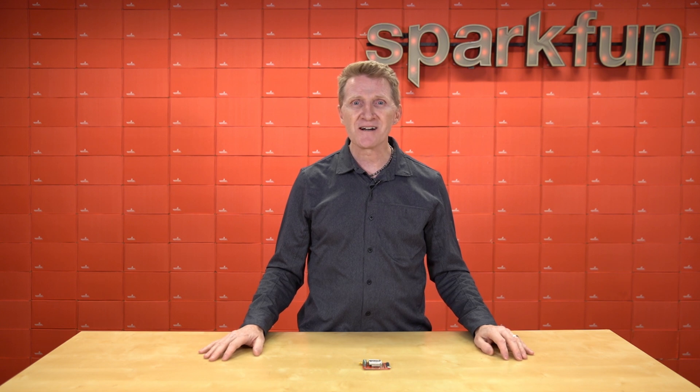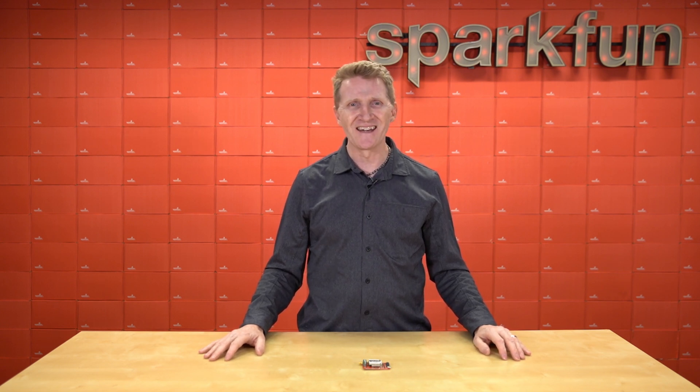Get yours over at sparkfun.com, and of course, stay safe, be kind, and happy hacking.